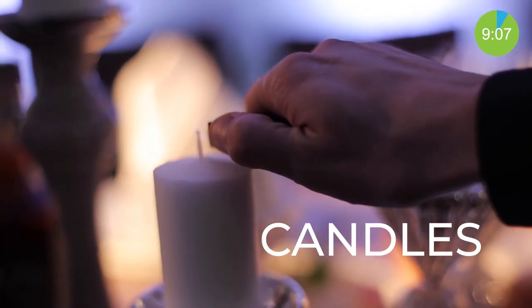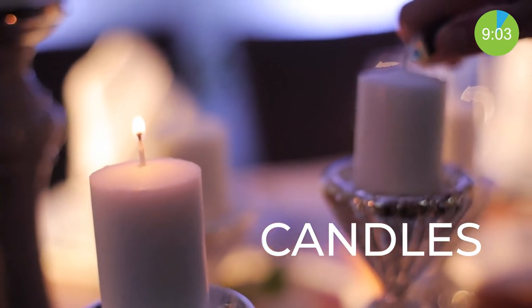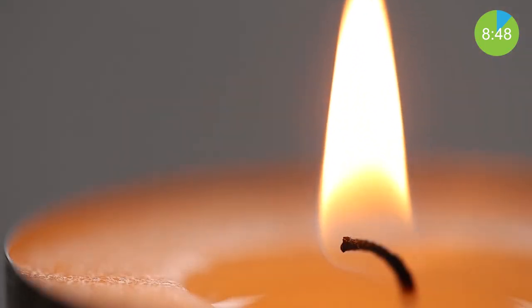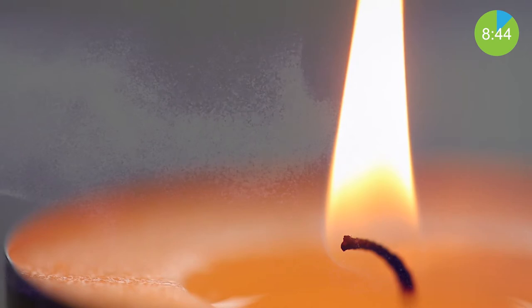Most people enjoy the smell of candles within their home, but they are not the best for maintaining good air quality. Candles emit many chemicals into the air. One way you can tell that something is lingering in the air is the smell. The different fragrances used in candles are a composition of volatile organic compounds, or VOCs, that give the fragrance its characteristic aroma.